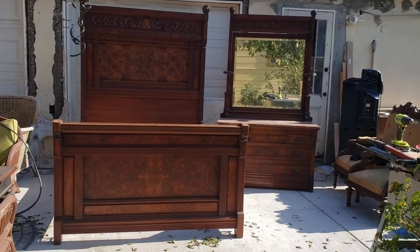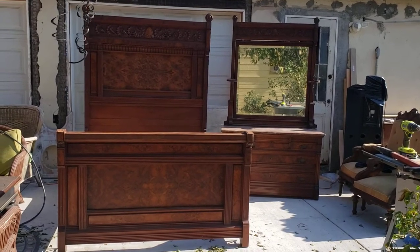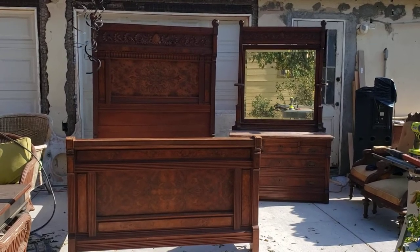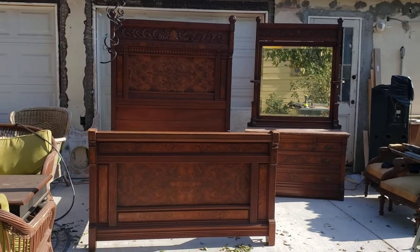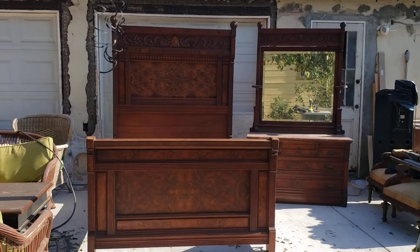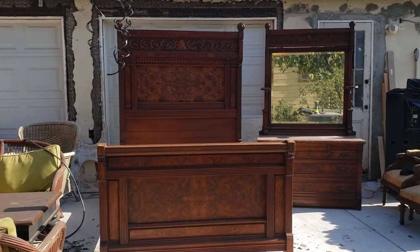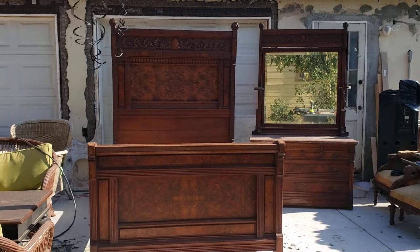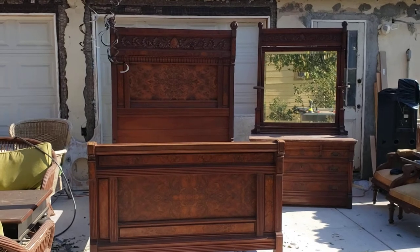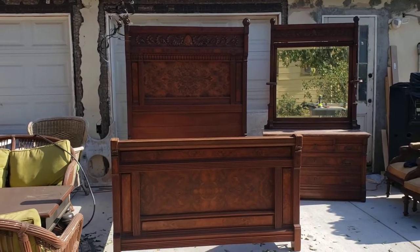Victorian Depot here — we have a matching Eastlake Victorian bedroom set: a full-size bed and a full-size mirrored dresser. This is not your average Eastlake bed set; it's a heavy, well-made set with burl wood, really beautiful carved pieces. It features a Tennessee marble top, candle holders, a beveled mirror, and secret drawers. It's just amazing.